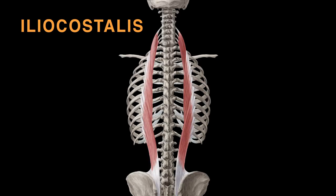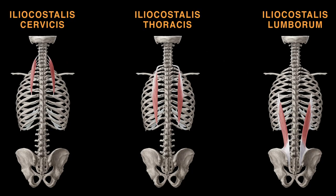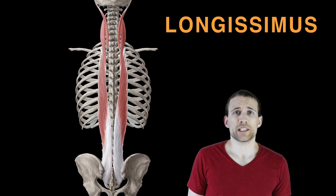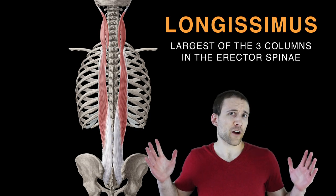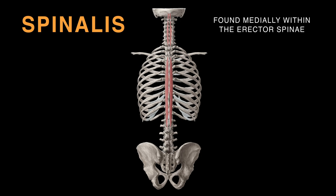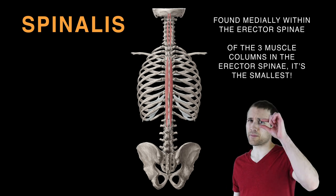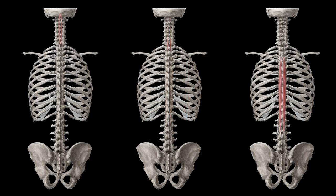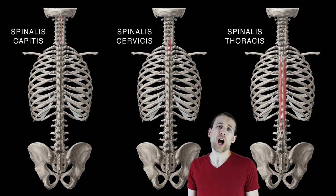The iliocostalis is located within the erector spinae; its parts — lumborum, thoracis, and cervicis — form this array. The longissimus is the largest of the three columns, with parts thoracis, cervicis, and capitis. Spinalis is found medially within the erector spinae, the smallest of the three columns, nearest to the spine, with divisions thoracis, cervicis, and capitis.